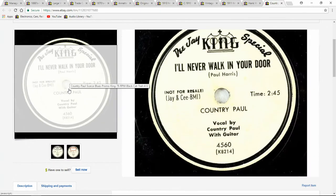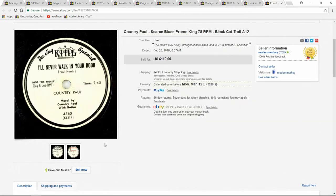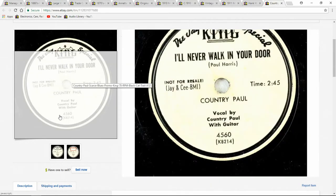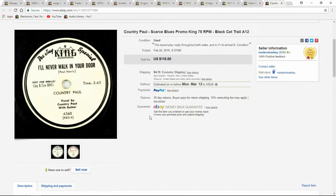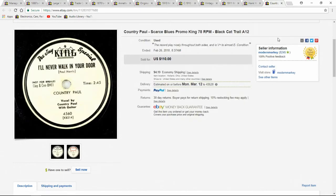Here's another record. This one was only up for about three days — I had to pull it down real quick off the other sites. I got $110 for it; I paid $1 as I always do. This is a promo, early country, rhythm and blues. Good record, good condition.